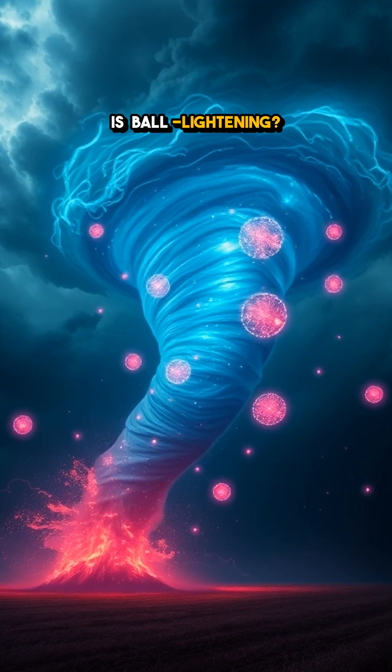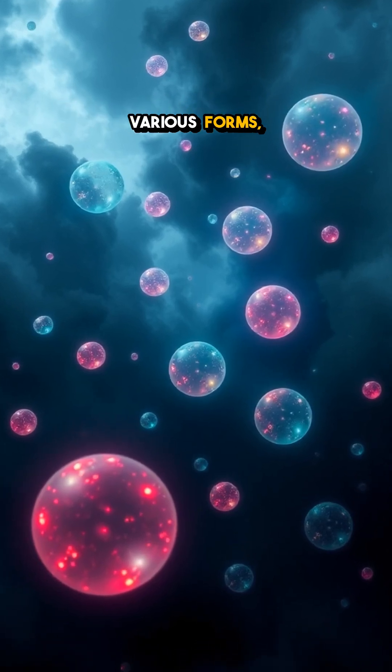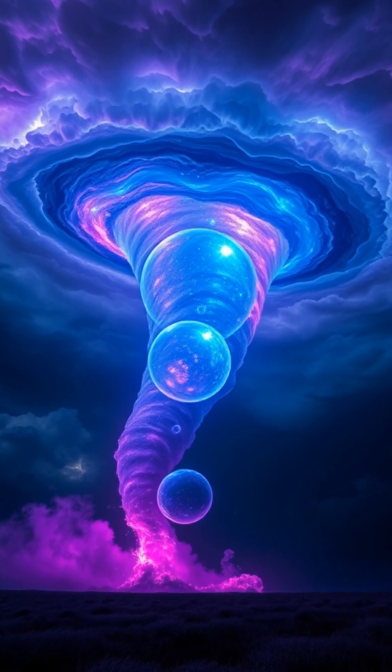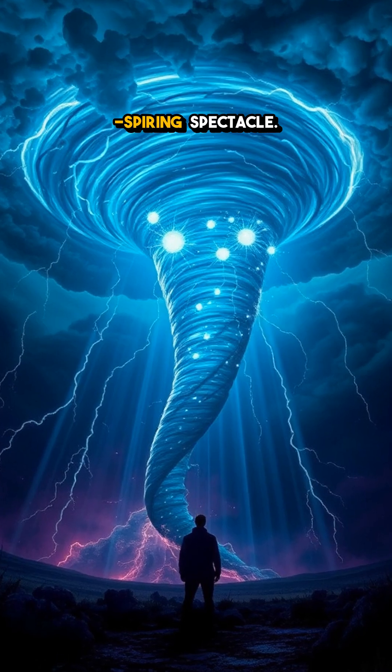But what exactly is ball lightning? It's a mysterious electrical phenomenon that can appear in various forms, often described as glowing, floating orbs. In the heat of a tornado, these glowing spheres can become trapped in the vortex, creating an awe-inspiring spectacle.